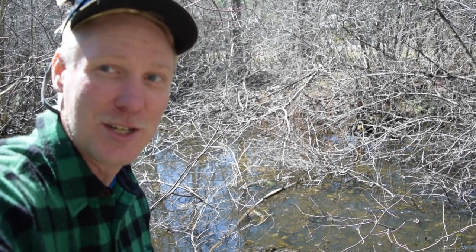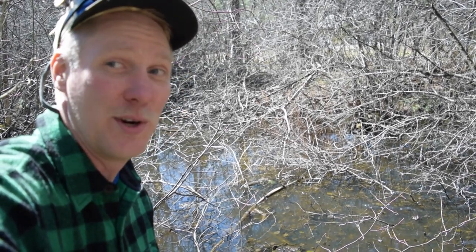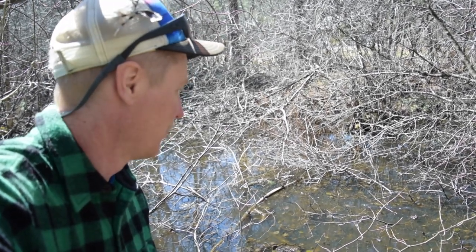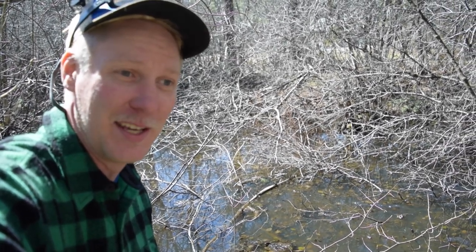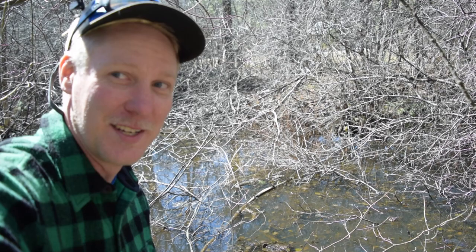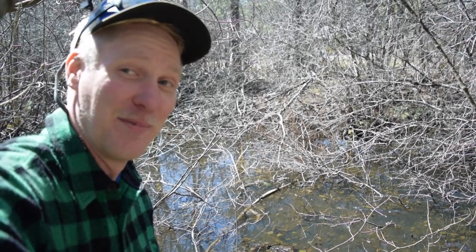Pretty cool vernal pool here — this is some really seasonal, exceptional activity going on with the wood frogs in this vernal pool. This is mating time for them.